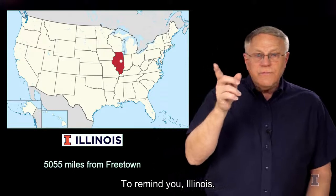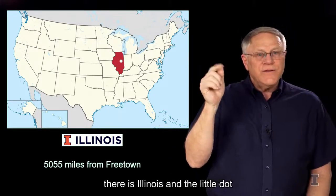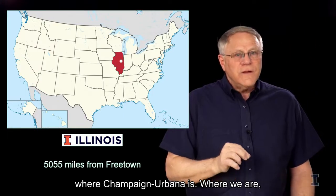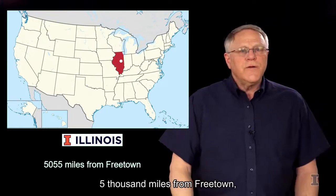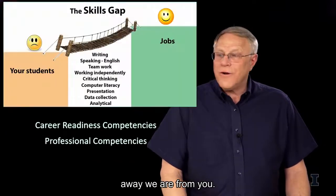To remind you, this is where we're coming from. The red state outline there is Illinois, and the little dot is indicating roughly where Champaign-Urbana is, where we're standing making these videos. We're a little bit over 5,000 miles from Freetown, just to give you an idea of how far away we are from you.